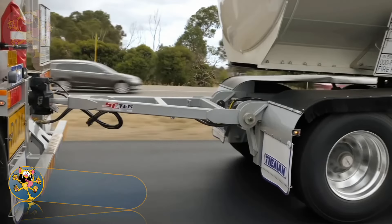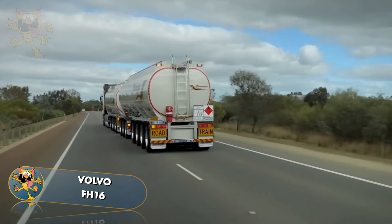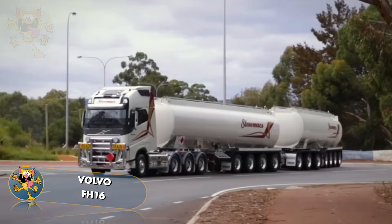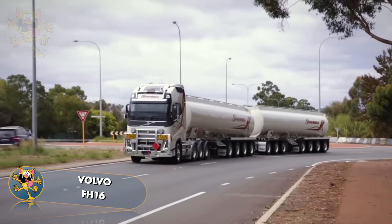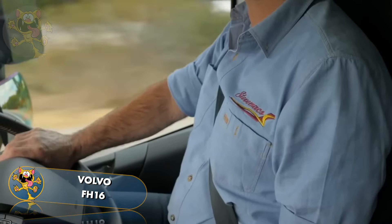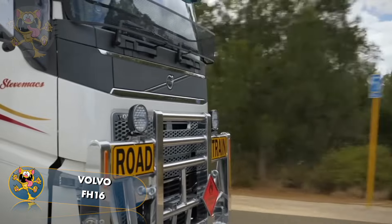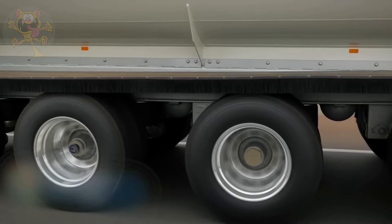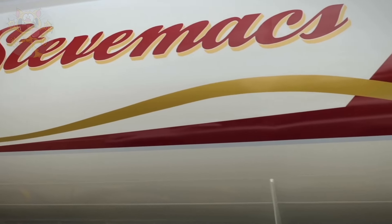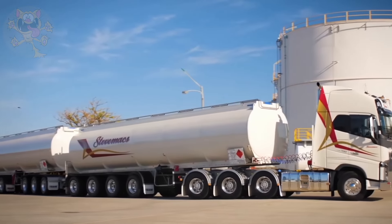Here's another truck from Volvo — this time it's the FH16. Power and efficiency were part of the design goals of this Swedish truck. It's Volvo's most powerful truck model, powered by an engine producing 700 horsepower. Some of its advanced safety features include forward collision warning and adaptive cruise control. This truck is used to transport fuel and can do so at speeds of up to 100 kilometers per hour. The amount of fuel it can carry is an impressive 95,000 liters.